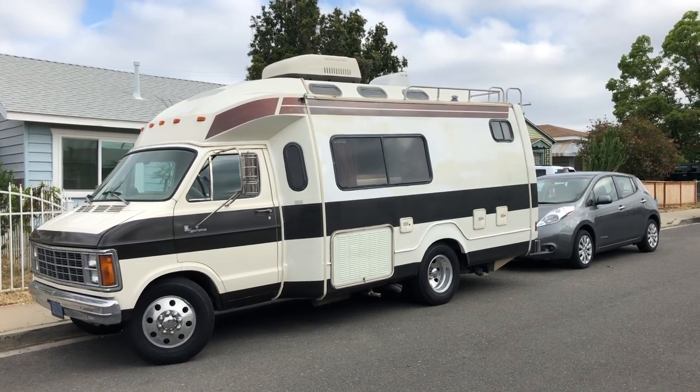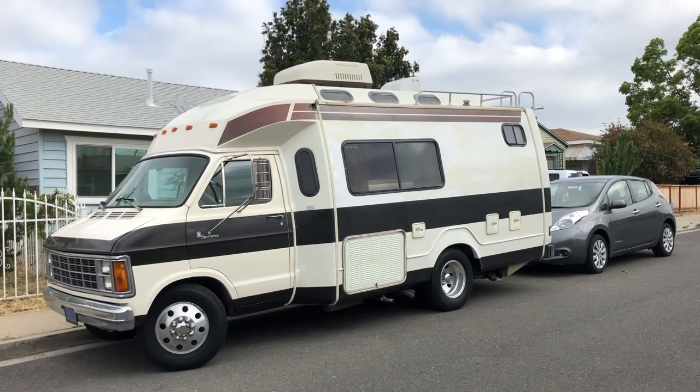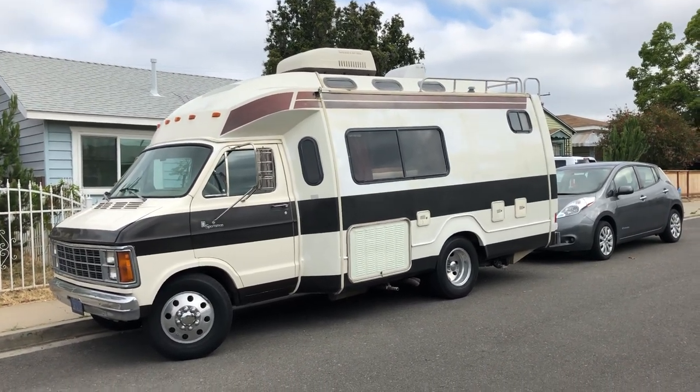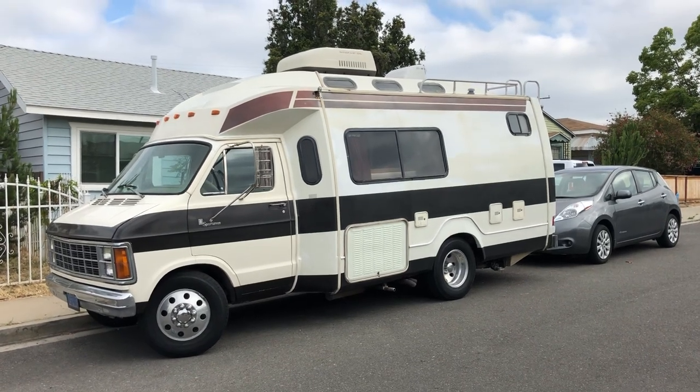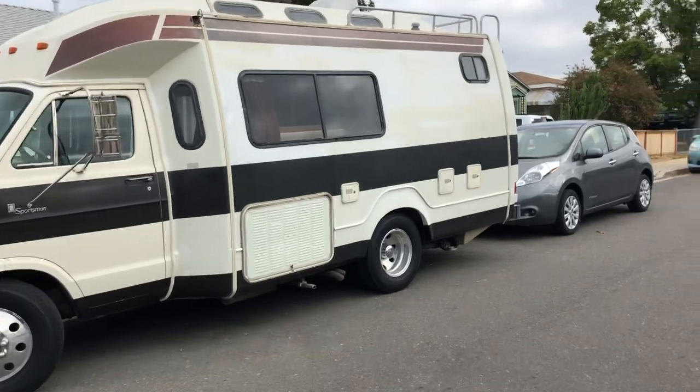We have a 1981 Dodge Ram Van, the V8, the Sportsman model. I'm going to do a quick little tour covering everything that is good and anything that might want to be addressed about the van. I'll start in the back.